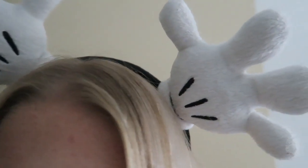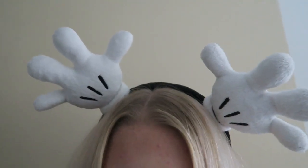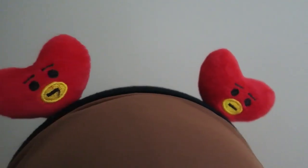My sister got these ears for my father and her husband. For men's ears they're quite fun because they're not too sparkly — quite manly. They are the Mickey hands. And actually all BTS fans will recognize these — these are the Tata ears, really adorable. Not actually Disney, but if you're walking with these in Disney and someone sees you, they'll know you're a BTS fan.